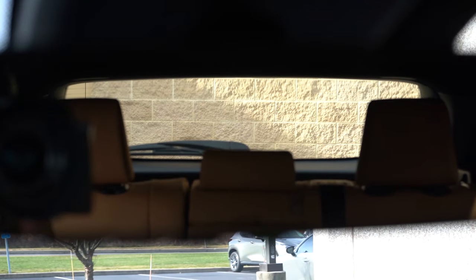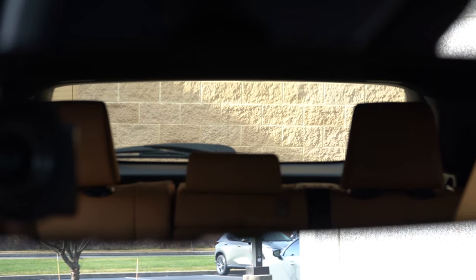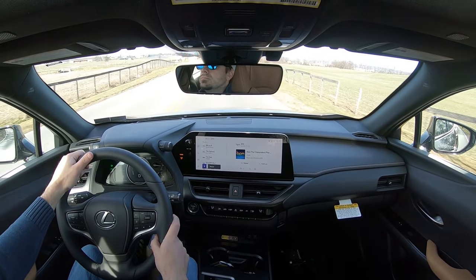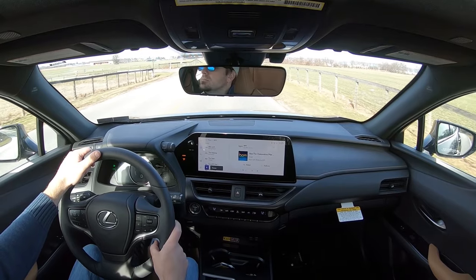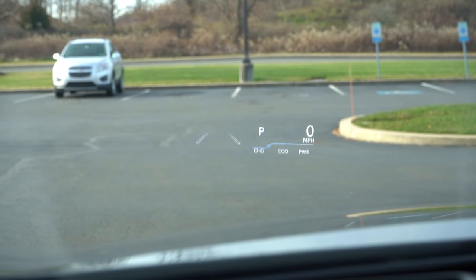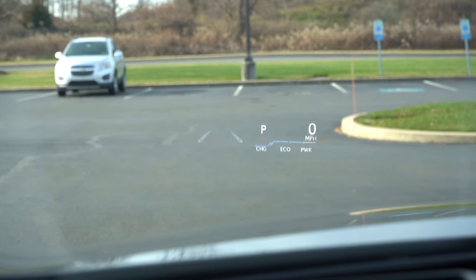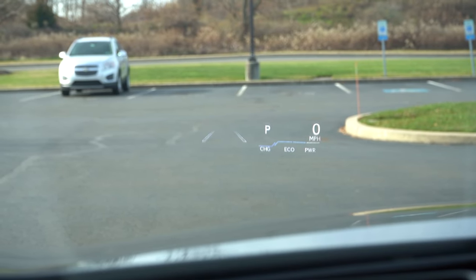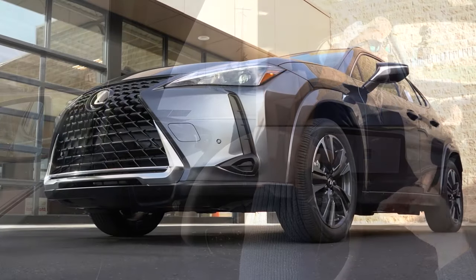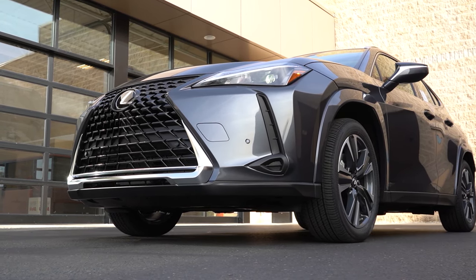Touching on rear visibility, I can see perfectly fine out the back — the headrests are kind of big but otherwise it's a smaller vehicle so you really shouldn't have any issues. Sensing windshield wipers come standard on the Premium trim level and up, so they'll detect any mist or rainfall and automatically turn on the wipers for you. There is also a head-up display available as an option for $900 that projects your speed, speed limit, and safety features up onto your windshield.